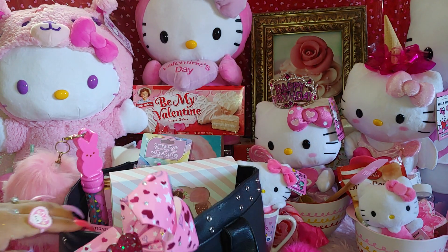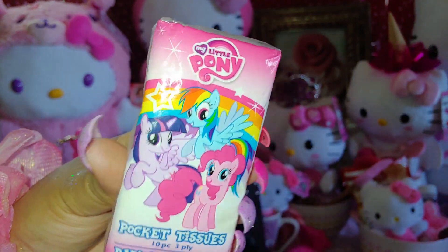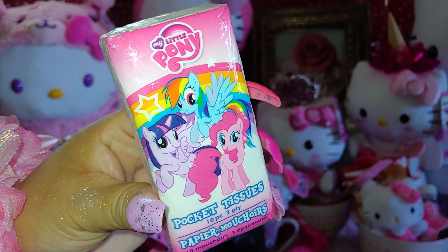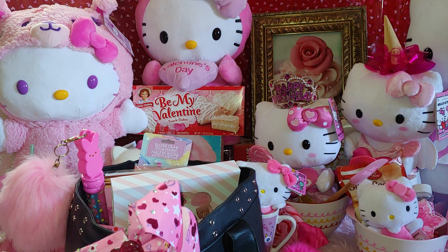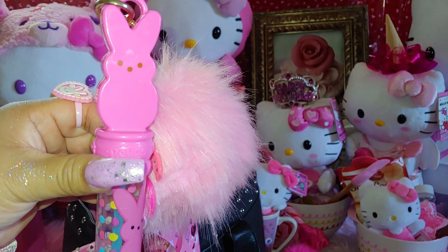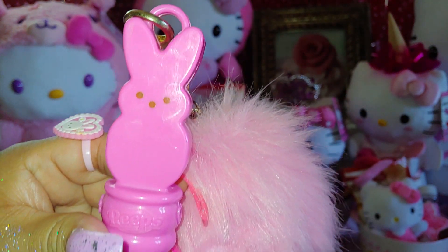I'll go into more detail and open them at another time because I don't want the video to run too long. I have a little tissue packet for my allergies — they're My Little Pony and so cute. Pinkie Pie is my favorite. I also carry bubbles — anytime I visit family, the little ones love it when I blow bubbles. These ones have a cute Peeps character on top.